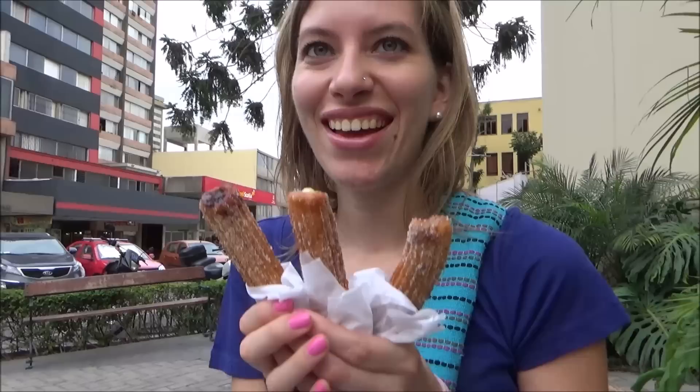So we went all out here and got one of each. This is the one with chocolate, vanilla, and dulce de leche. Talk about a trio.